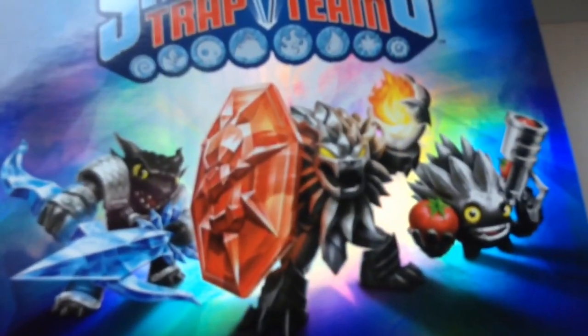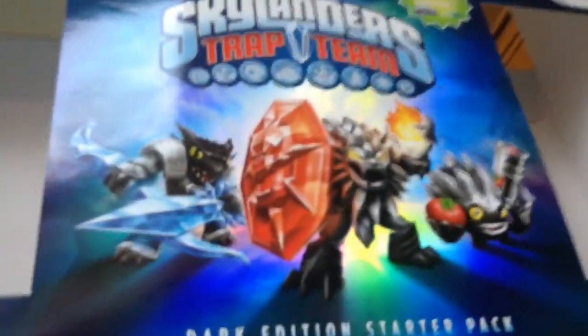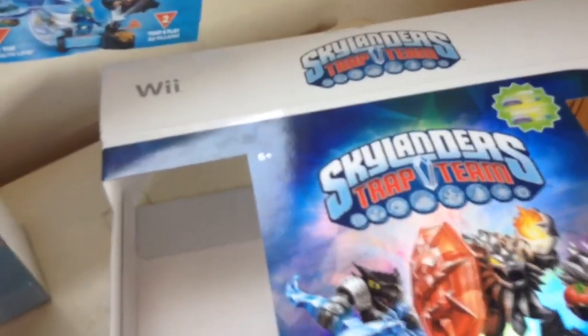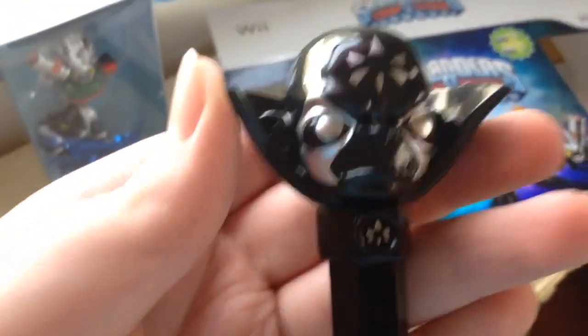I didn't get the Dark Edition for Swap Force because it was just too much money. I was really surprised to get this one. I probably only got it because of the Ultimate Chaos Trap — I just could not find it in the single pack at Walmart or any other store. The single packs are so hard to find. The single pack version doesn't have the great paint, and the head's much smaller — I like the Dark Edition one a little bit better. First time holding a Chaos Trap. I'm going to go capture Chaos right now, so please subscribe, like, and comment — and I'll see you guys next time.